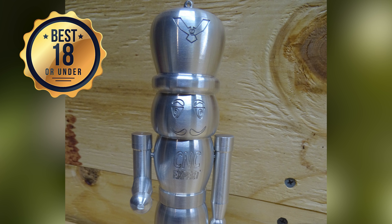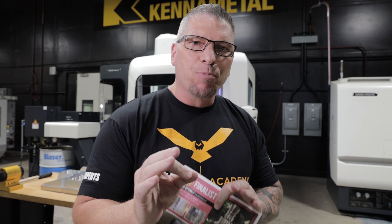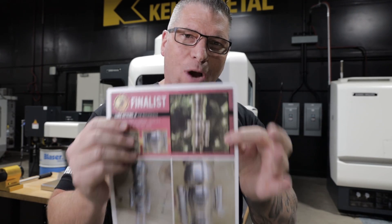Luke designed, programmed, and CNC machined the Nutcracker completely on his own. I also want to give a shout-out to runner-up Tanner Knight from Rockland High School, who machined a train called the Titan Express out of steel — amazing work. But in the end, the Nutcracker took the top prize. For the prize, Luke gets a whole array of Mighty Bite clamps plus $200 in Mighty Bite cash, and a $1,000 cash gift card from Blazer Swiss Loop.